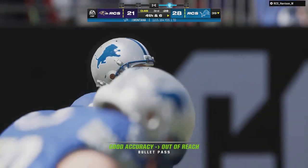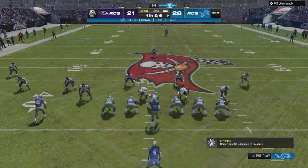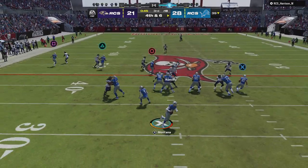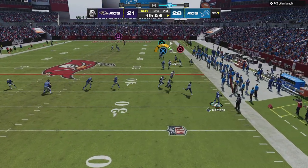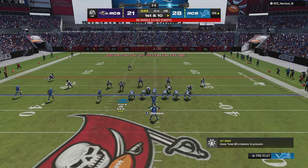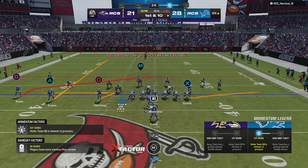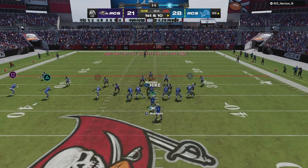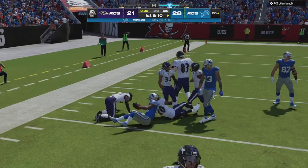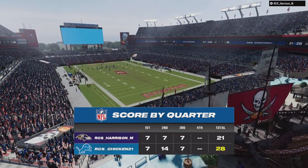He had a man open but overthrew it — incomplete. Montana escaping the pressure right — caught by Gronkowski! They'll speed things up. On first down Montana to Harrison — complete, down to about the 20-yard line. That's over 40 yards of movement with those last two plays, so both teams continue trading haymakers.